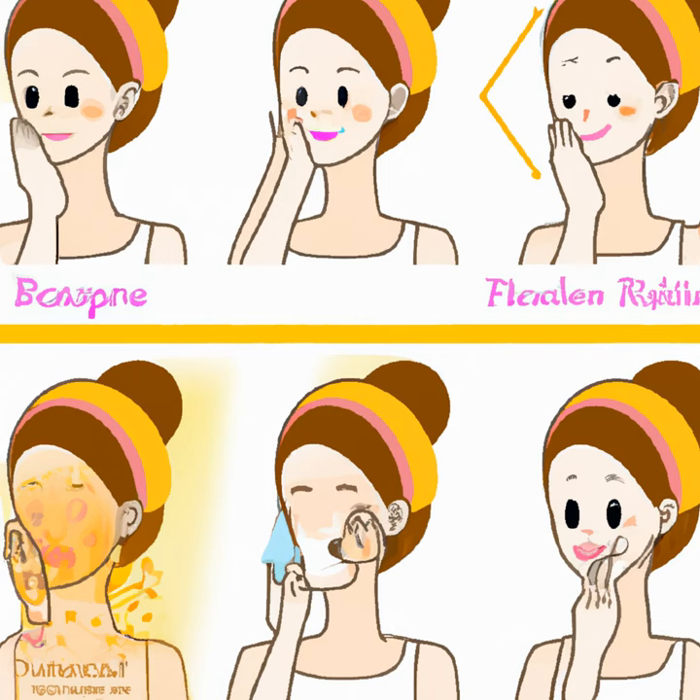Hello and welcome to my channel. Today, I wanted to talk about my skincare journey and how I completely transformed my skincare routine for glowing and clear skin.